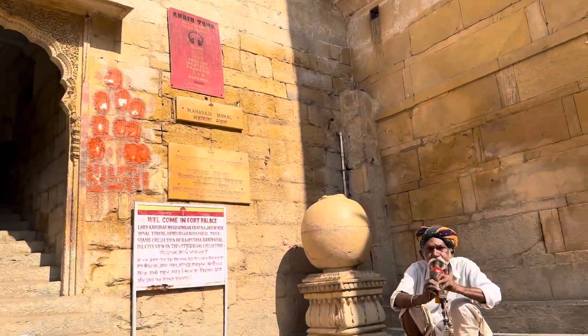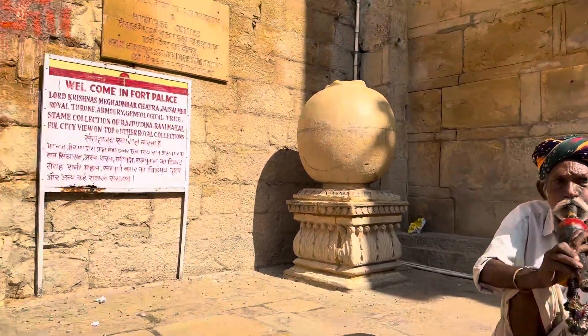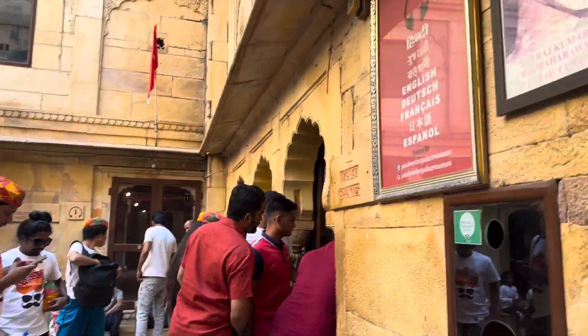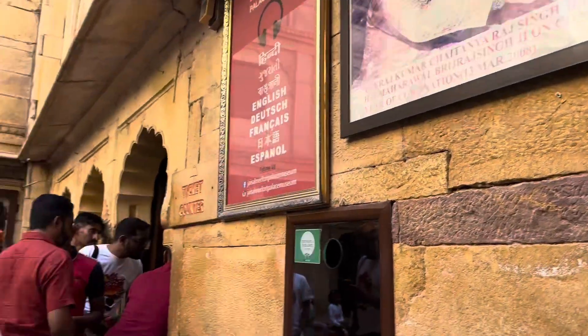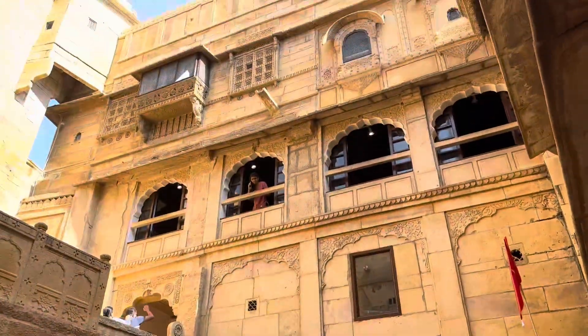This is the King's Palace — Maharaja Mahal. For the entrance, it costs 200 rupees. I'm not sure, but it might be more expensive for foreigners. But this is their entrance.